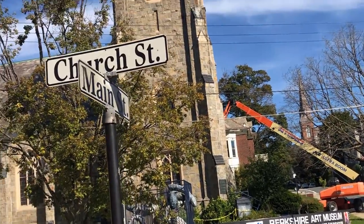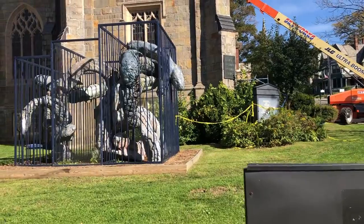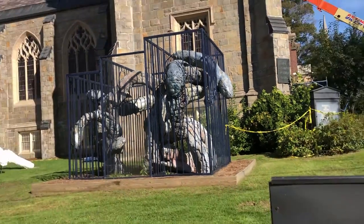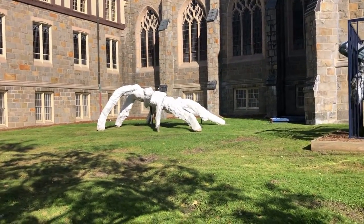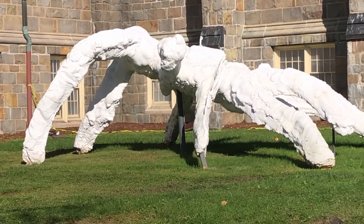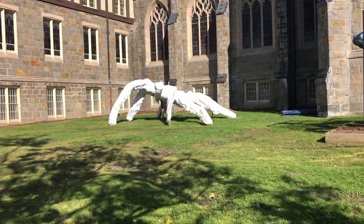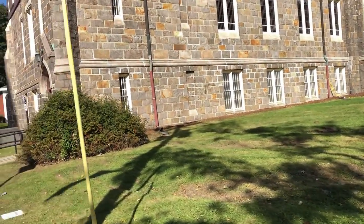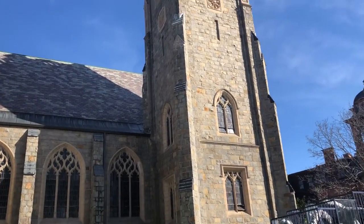Berkshire Art Museum. Look at this thing — looks like some kind of serpent. And over here, I don't know what that is — some kind of creature. We're not going to go into this museum, but we will admire the architecture.